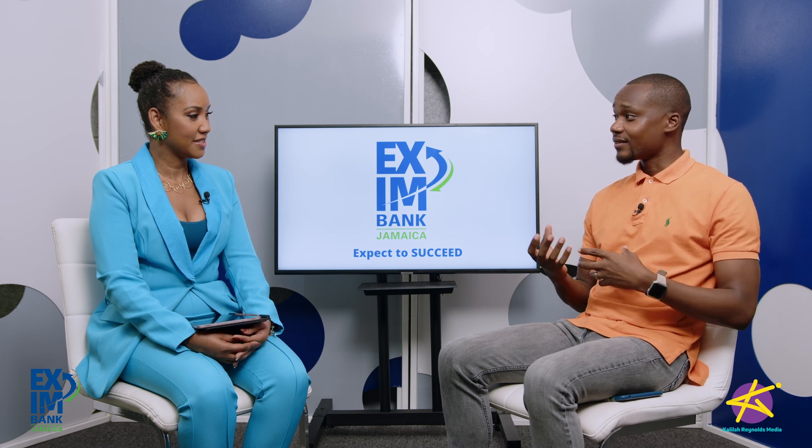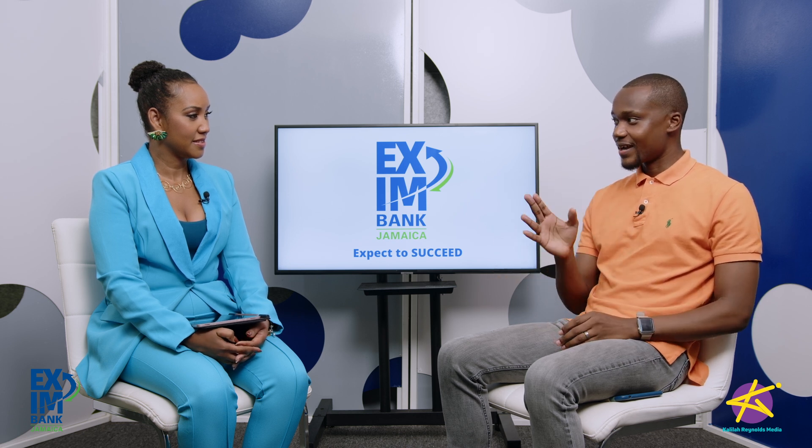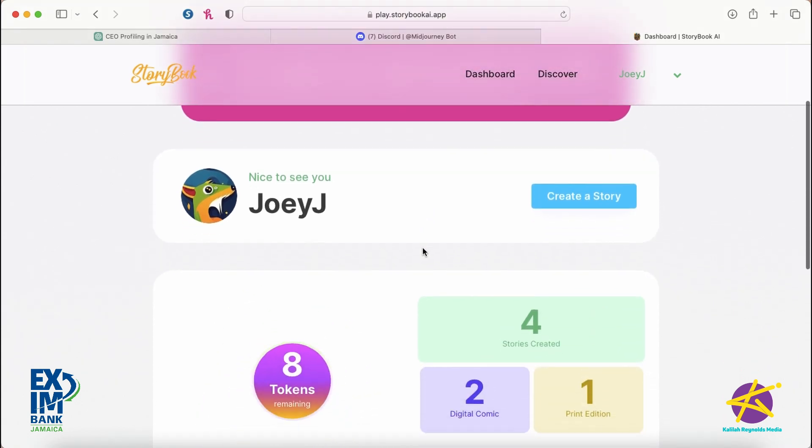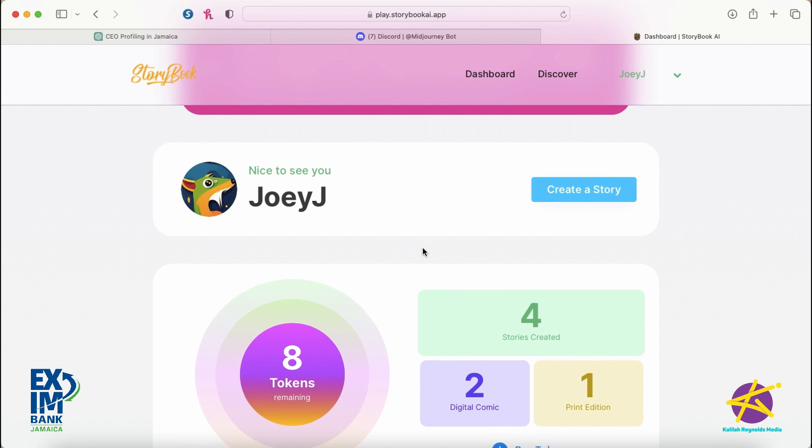What do you call it? We call it Storybook. It's essentially a platform that allows you to write children's storybooks or create any type of story — whether for a child or an adult — using simply a title and a plot idea. So show us how that works. So we're now in the Storybook app. I just logged in. I have eight tokens, and that's how the Storybook app works — it creates a story based on token amount, and to create one story it costs one token.